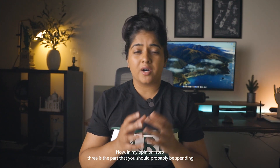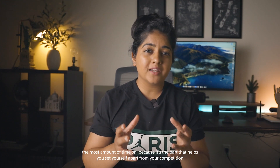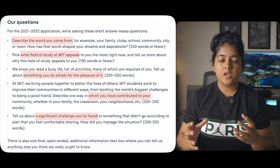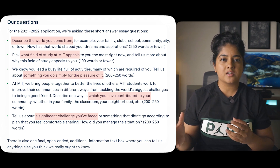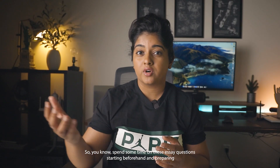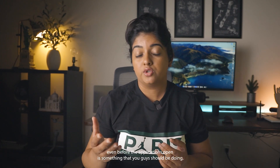Step three is the part you should probably be spending the most time on, because it's what helps you set yourself apart from your competition. Last year MIT asked five essay-based questions and if you go through them, it's truly personality-based. It really helps you tell your story and it's not something you can find an answer to in a book. Spend time on these essay questions, and start preparing even before the applications open.